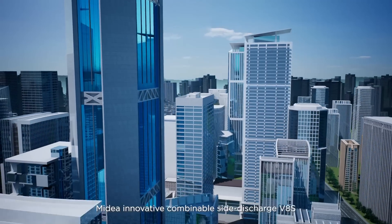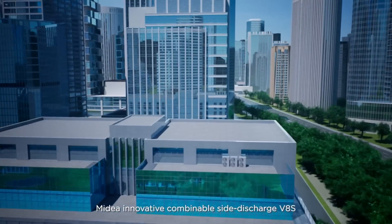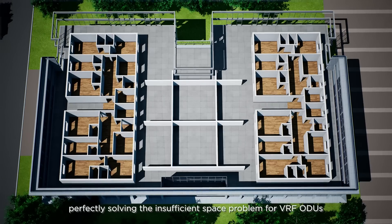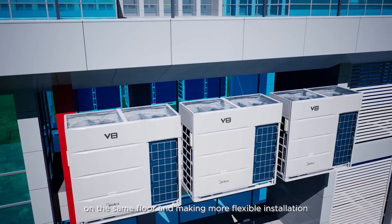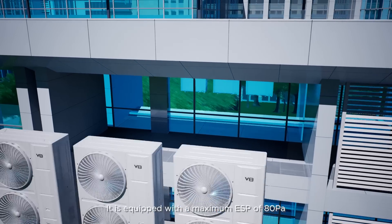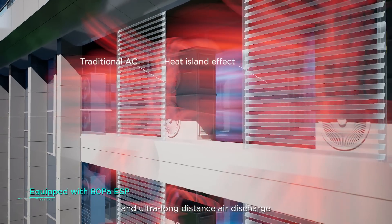Moreover, Mydea Innovative Combinable Side Discharge V8S can reduce the footprint by up to 50%, perfectly solving the insufficient space problem for VRF outdoor units on the same floor, and making for more flexible installation. It is equipped with a maximum ESP of 80 Pa and ultra-long distance air discharge.